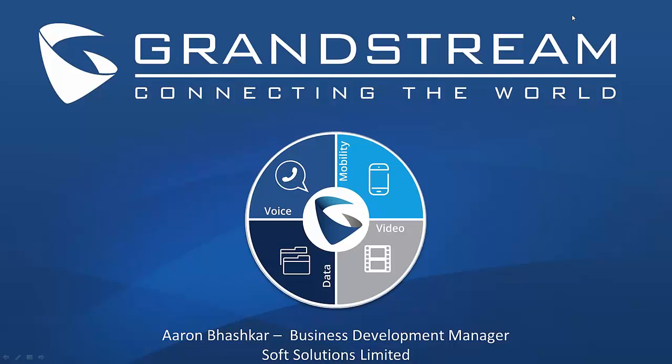Good morning everybody. My name is Aaron Basker, I'm the Business Development Manager responsible for our VoIP solutions. On behalf of the team here at Soft Solutions, welcome to this morning's Grandstream update webinar. If you have any questions during this webinar, feel free to email them to voip@softsole.co.nz or enter your questions into the chat question panel on the right hand side of your screen.